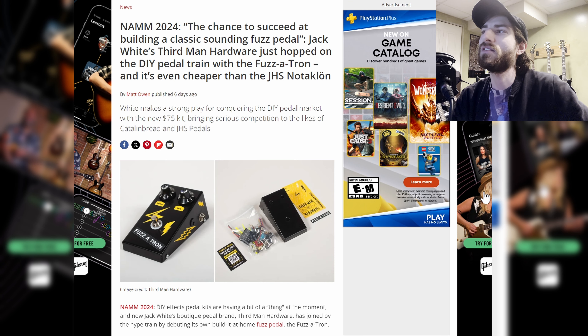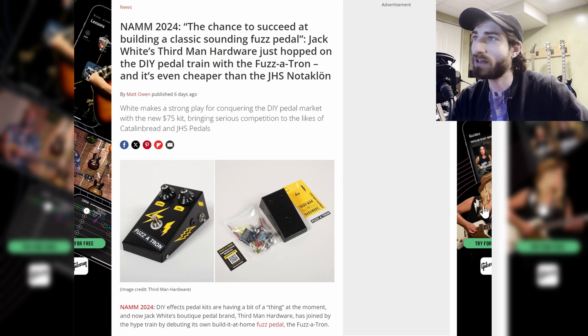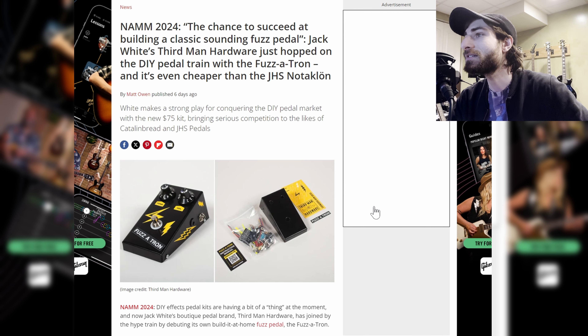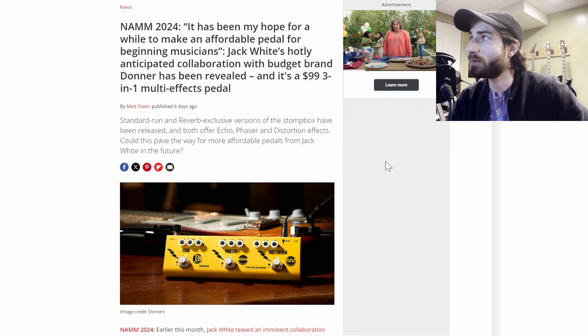Next up, pedals — the Fuzzatron. Jack White's Third Man Hardware has just hopped on the DIY pedal train with the Fuzzatron, and it's even cheaper than the GHS Noiseclone. White makes a strong play for conquering the DIY pedal market with this new $75 kit — a fuzz Tron pedal that you build yourself. Very cool stuff from Jack White.